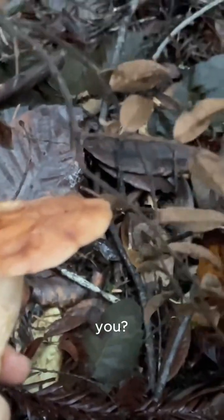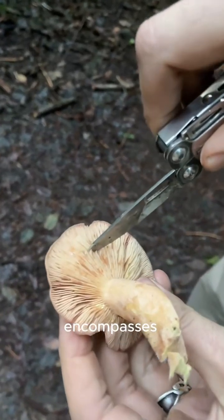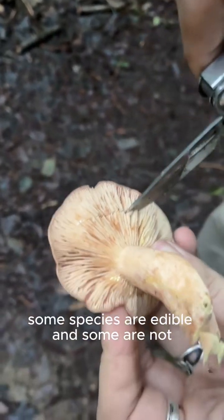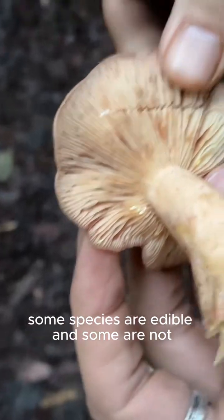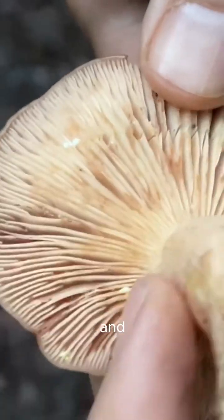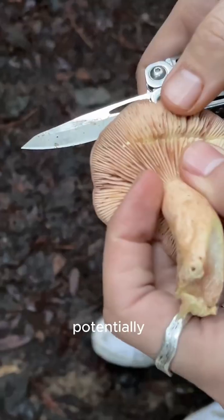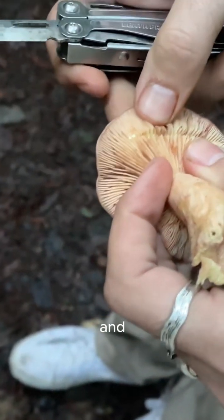Do you have a knife on you? This mushroom produces milk when it's injured, and it's a genus that encompasses many different species. Some species are edible, and some are not. This milk is a latex-like substance, and we actually don't really know why it lactates, but it might be a defense mechanism, or potentially help the mushroom release spores and reproduce.